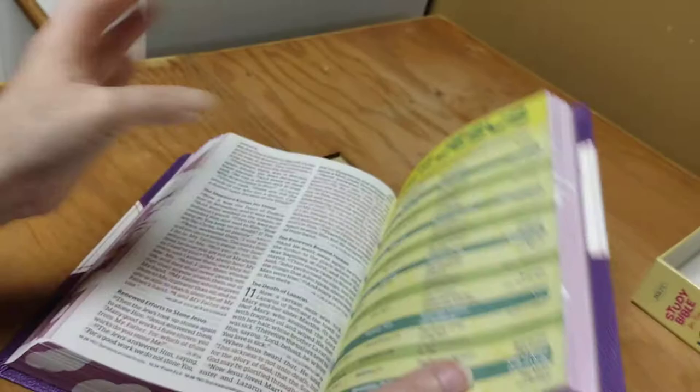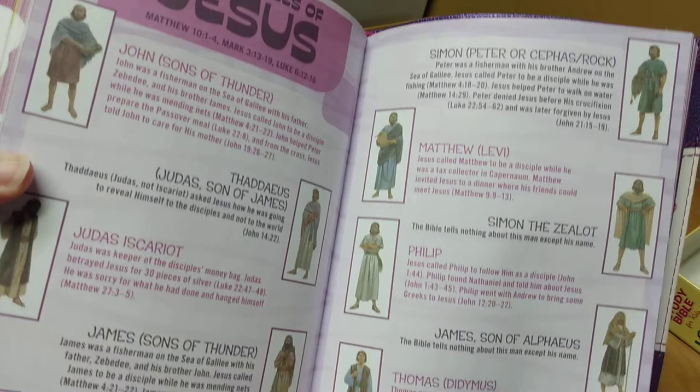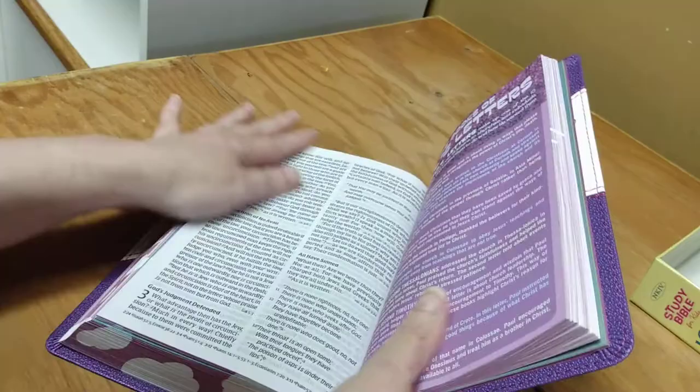If you are interested in this Bible, I will be leaving the link down below in the description box. Here's the Apostles of Jesus. Just click that arrow and it will drop down, you will see the link, click on it, and it will take you straight to it to be able to purchase it. This is really a beautiful Bible.